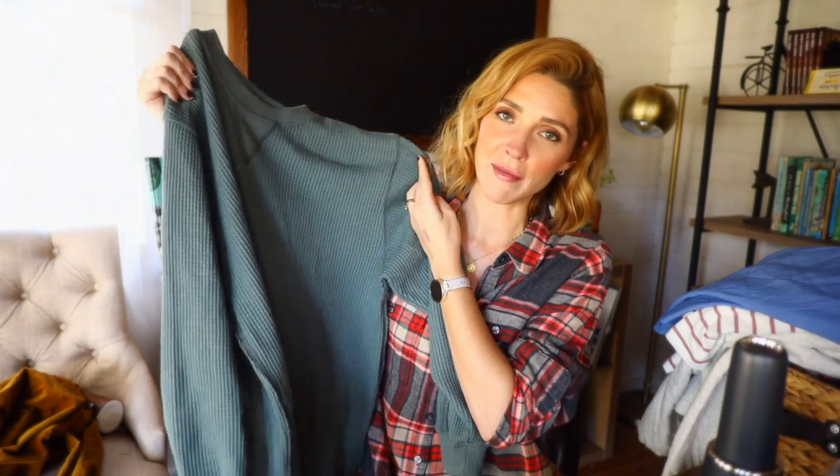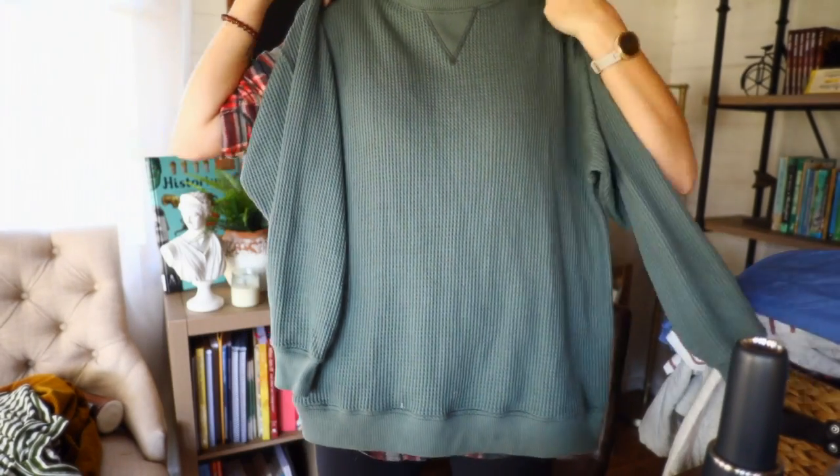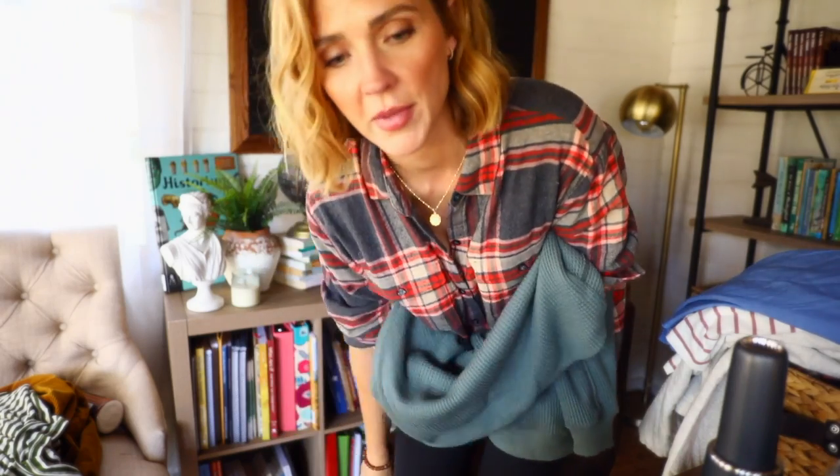These next couple things aren't from Old Navy, but y'all have asked about them in recent videos. Aerie is my other go-to place for cozy, comfy things — they always have good coupons and discounts. Never pay full price at any of these stores. This is a waffle knit top from Aerie — I got a small. It doesn't quite cover the butt enough for me to wear with leggings, so I'd need a medium for that, but I love wearing it with jeans. This top from Aerie I have adored.